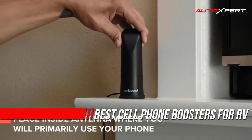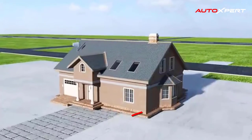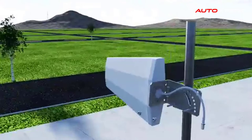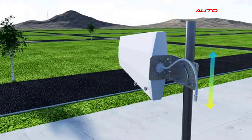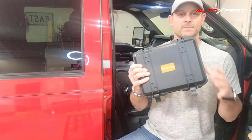A cell phone booster is a great addition for many RVers. The RV lifestyle brings us to many locations that don't offer great cellular service, but most of us still want to stay connected with our friends, family, and the larger outside world.